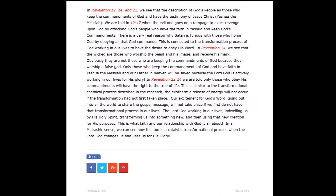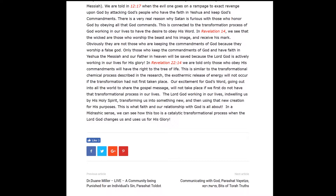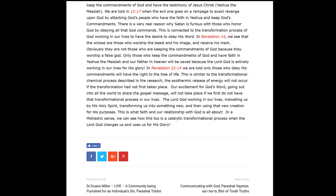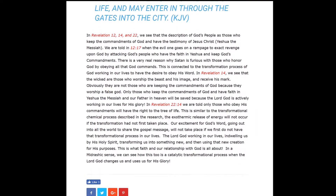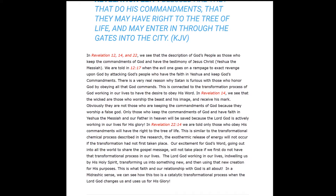This is what it means to have faith — what faith and relationship with God is all about. Considering all of these things in a midrashic sense, we can see how this too is a catalytic transformational process where the Lord God changes us and then uses us for his glory. That is what I learned from reading this fascinating research in energy storage. If you have any comments, I would love to hear from you — you can comment on the YouTube channel or send me an email found at the website matsadi.com. Thank you for listening.